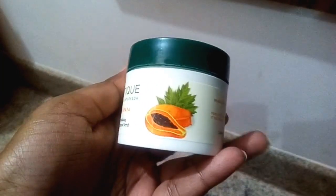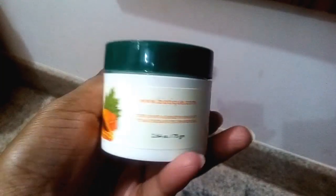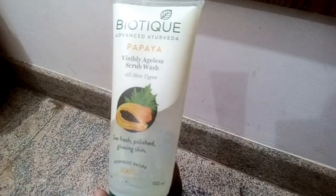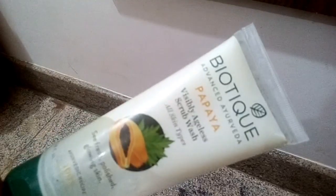Step number two is to exfoliate your skin. Here I'm using Bio Papaya Revitalizing Tan Removal Scrub. You can use this papaya scrub wash for your daily skincare routine. Exfoliating your skin twice a week is always recommended, which will remove dead cells and make your skin look really fresh and charming.